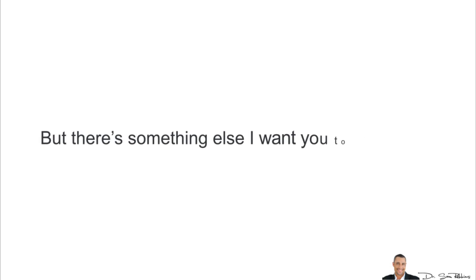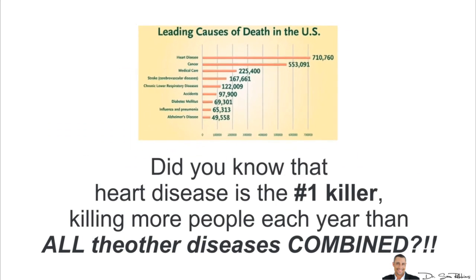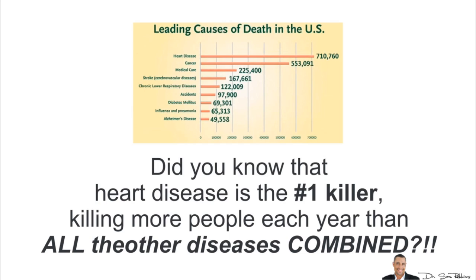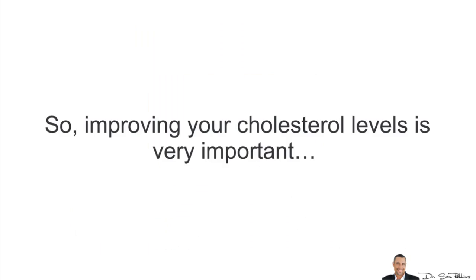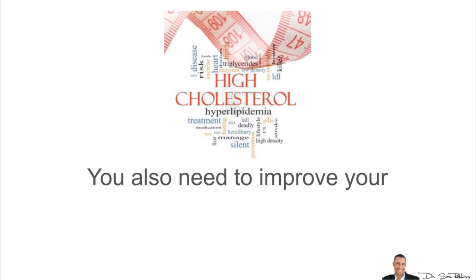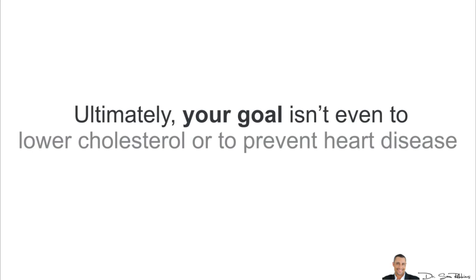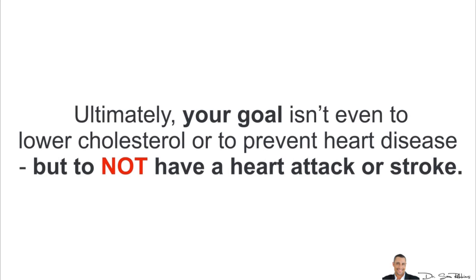There's something else I want you to consider — something really important in the big picture. Did you know that heart disease is the number one killer, killing more people each year than all other diseases combined? Improving your cholesterol levels is very important, but it's just one factor out of many when it comes to preventing and reversing heart disease. You also need to improve your HDL ratios, your triglycerides, your homocysteine, and other lipid levels. Ultimately, your goal isn't just to lower cholesterol or prevent heart disease, but to not have a heart attack or stroke — basically, to not die prematurely.